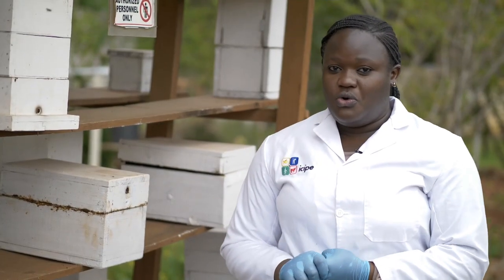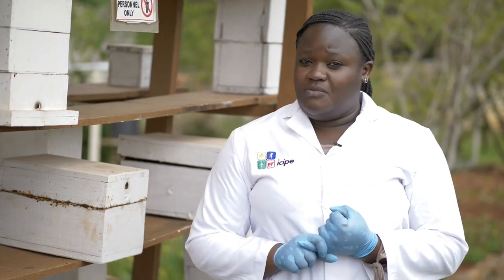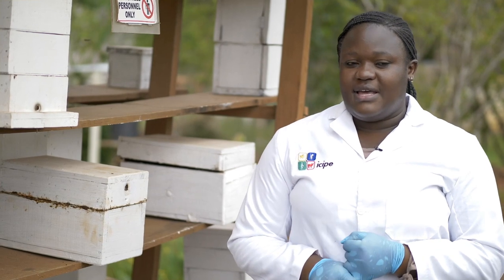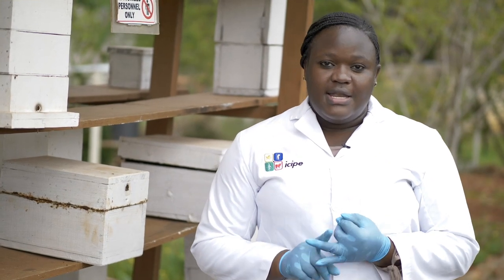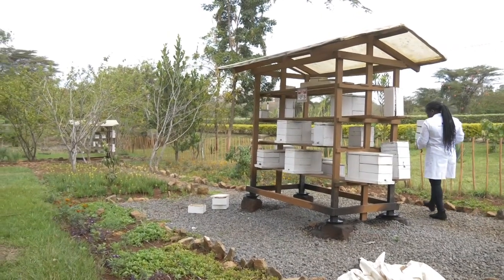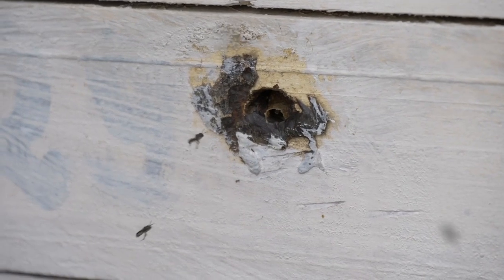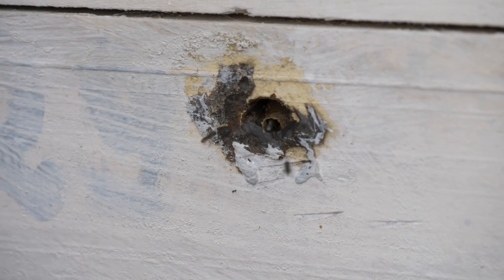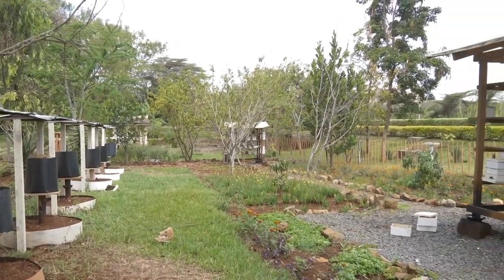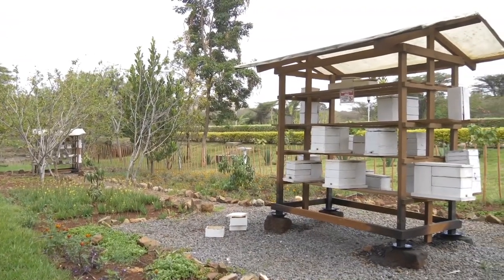The factors to consider before constructing your meliponary: first, look for a spot with less noise pollution, because stingless bees are not comfortable with noise. Second, look for a place with minimal movement that could obstruct the flight activities of the bees — and not just movement, but also any physical obstruction. Place it somewhere open, with no trees, buildings, or other obstructions near it because of their flight path.